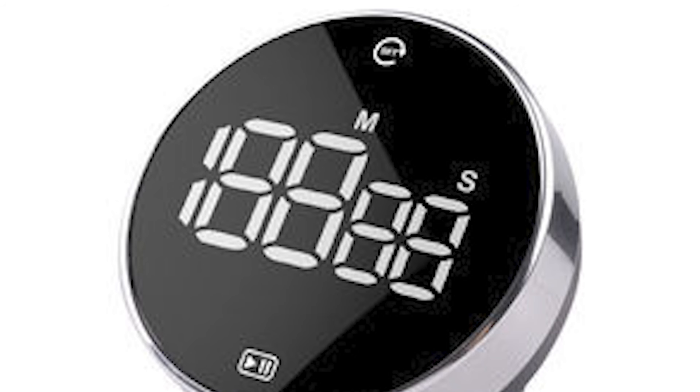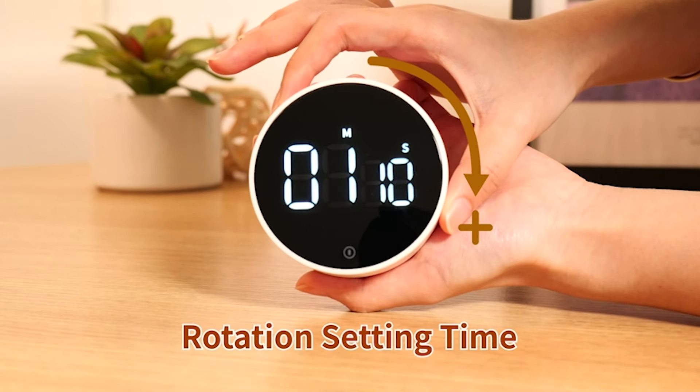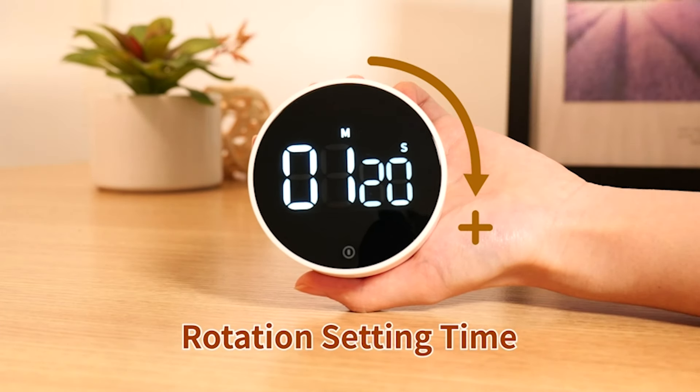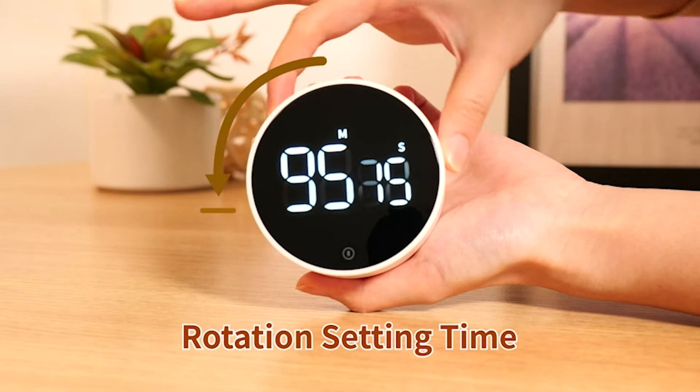With its large LED display and adjustable alarm volume, it ensures clarity and accessibility, while its energy-saving features prolong battery life. Whether in the kitchen, classroom, or office, this timer offers precision and convenience, facilitating seamless task execution.